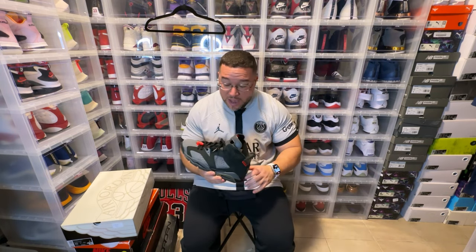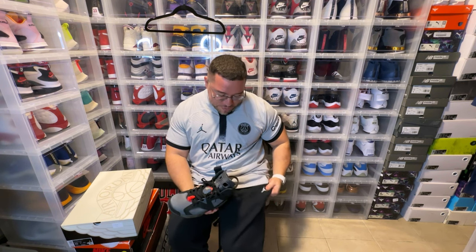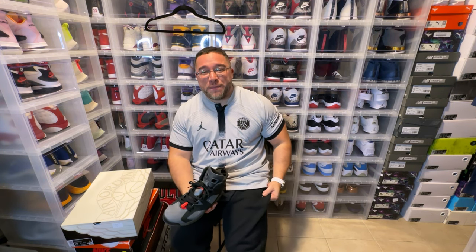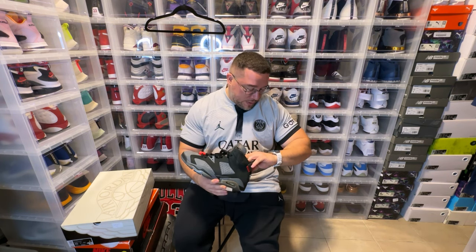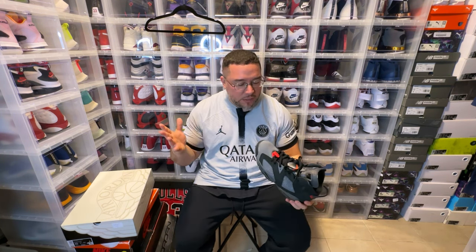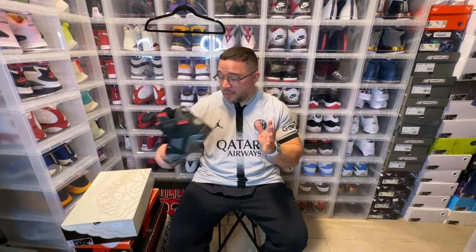This is such a clean jersey. To rock this with these — absolutely. Maybe I could just rock it with some Jordan brand sweatpants, and that's totally fine. This would be a sick little outfit — the Jordan 6 PSG and then the Jordan brand version of the PSG 2022–2023 jersey. Hope you guys enjoyed this video, we'll be back with another one — peace.